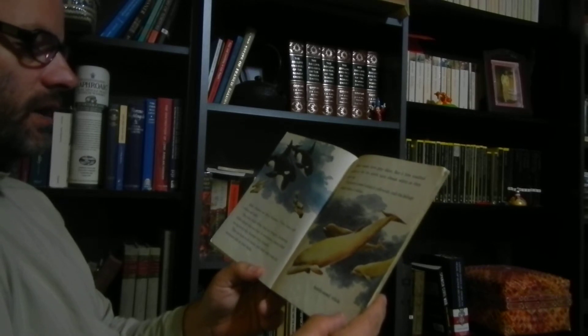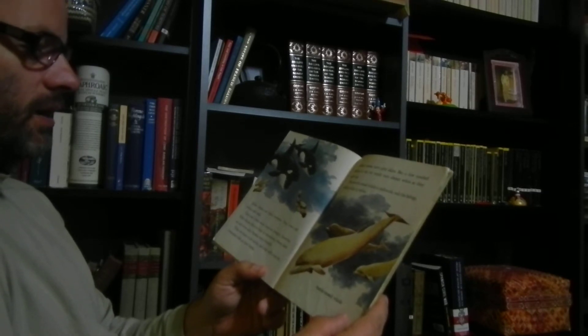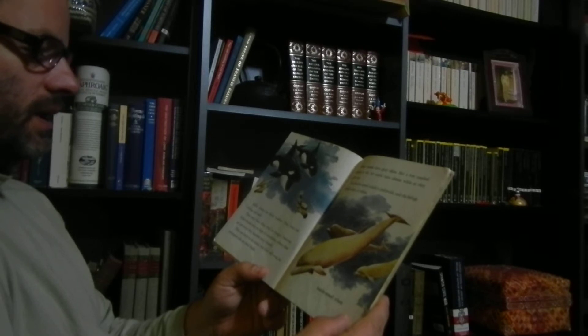Killer whales are fierce hunters. They even eat walruses and seals. They only hunt when they are hungry, however. Killer whales who are kept in aquariums where they are fed every day become very friendly. They can learn to do tricks, and they will even let swimmers ride on their backs.